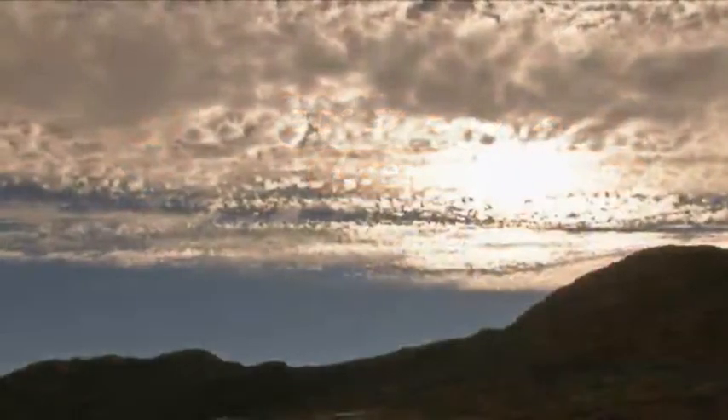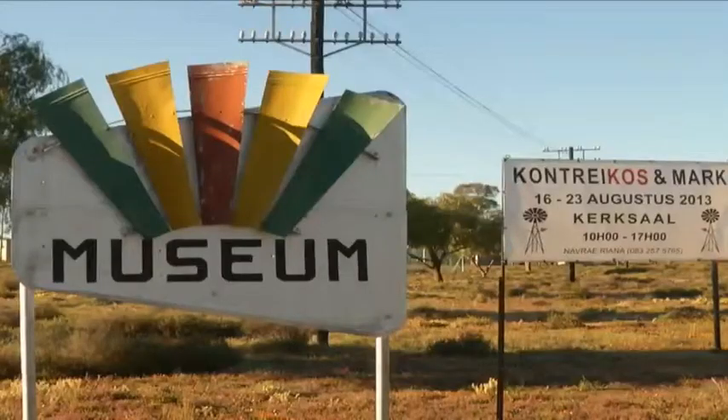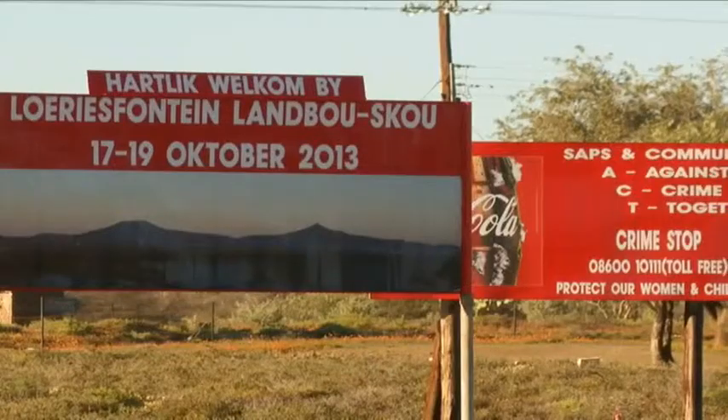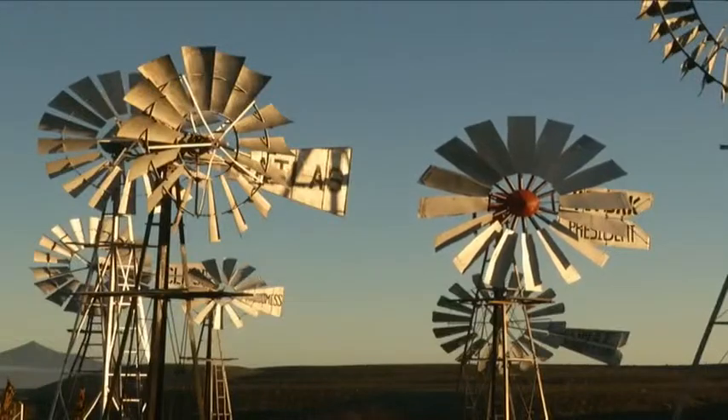The start of our much anticipated road trip took us to the south of Namaqualand to the quaint dorpie of Luisfontein. Legend has it the town is named after a travelling Jewish salesman named Luri, but that is typical of the mystique that Namaqualand conjures up.